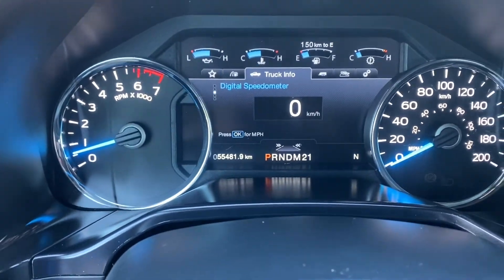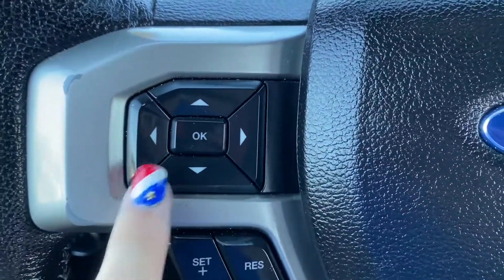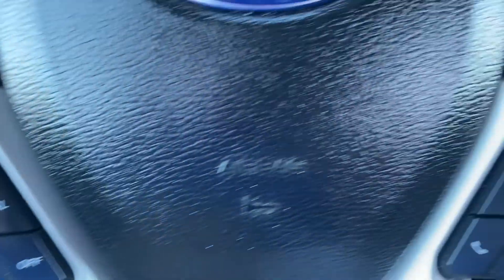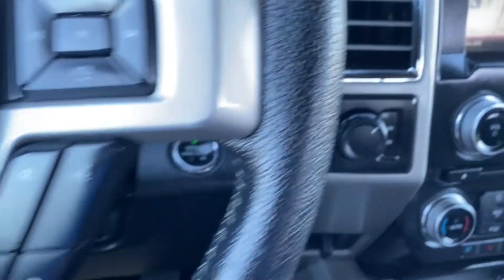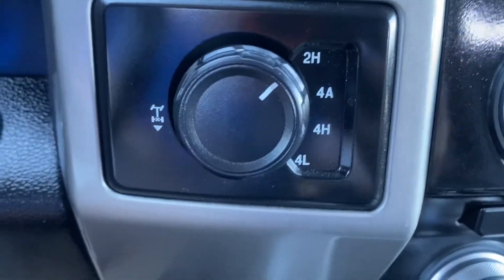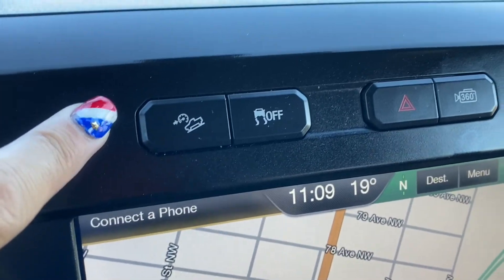The instrument cluster shows just over 55,000 kilometers. The steering wheel has menu controls, cruise control, audio controls, and hands-free communication. There is also a two-wheel or four-wheel drive selector, trailer brake controller, and hill assist.